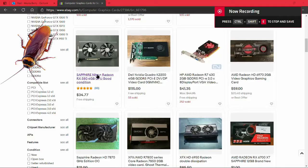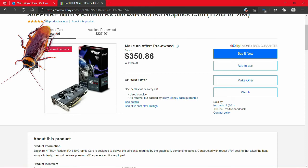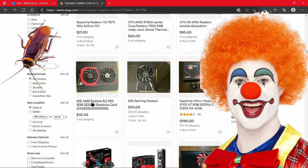Especially now during this market with new cards retailing three or four hundred dollars over MSRP, you've got Outlet PC, Tiger Direct, Newegg, Amazon, Walmart - all of these places that you think are reputable are charging scalper prices for RX 570s, RX 580s, and RX 5500s. And it's the same going from team red to team green.